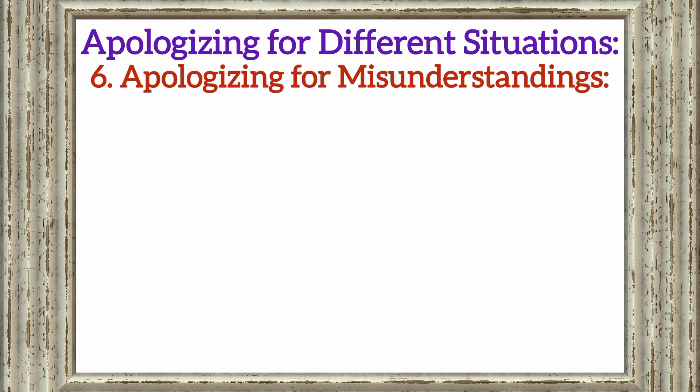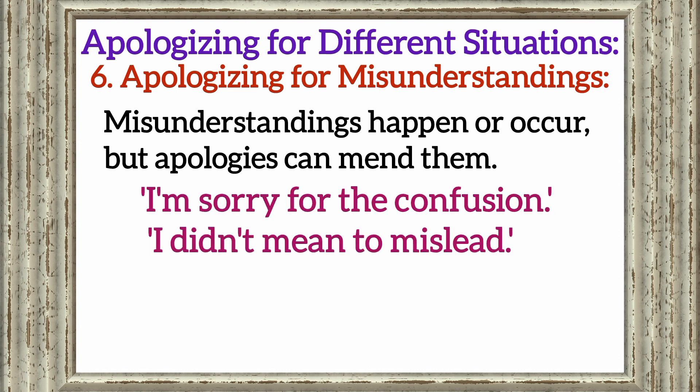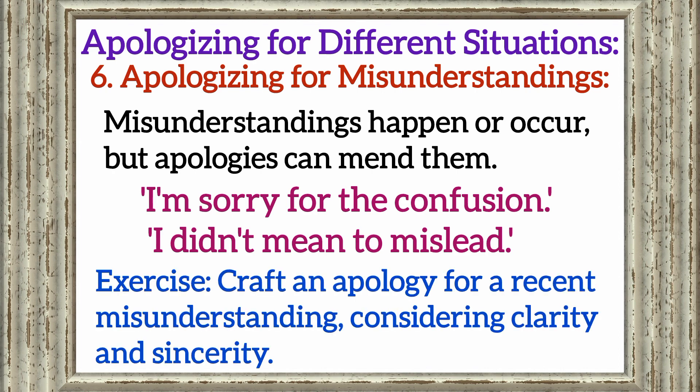Section 6: Apologizing for misunderstandings. Misunderstandings happen, but apologies can mend them. Explore phrases like 'I'm sorry for the confusion' and 'I didn't mean to mislead.' Exercise: Craft an apology for a recent misunderstanding, considering clarity and sincerity.